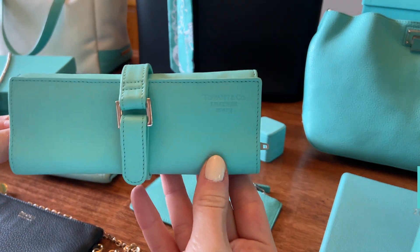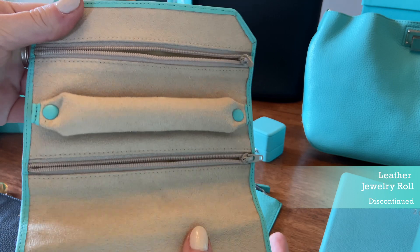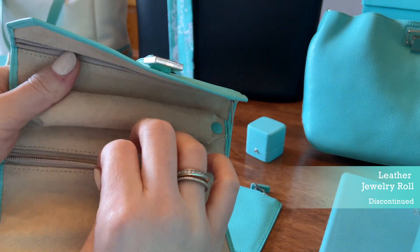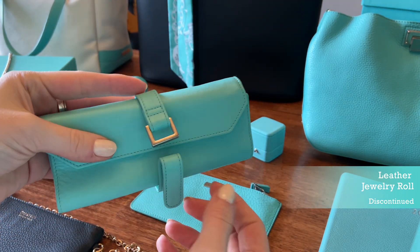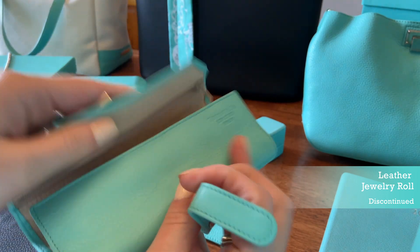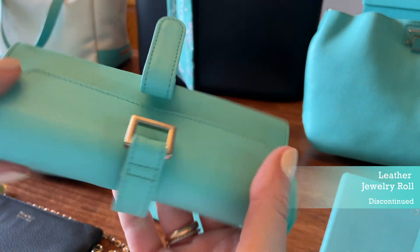Here we have a leather jewelry roll in the beautiful Tiffany blue color. It has a snap buckle and is lined with a really soft micro suede. There's a little snap section for rings, one large compartment about the size of the entire roll, and a smaller compartment. So you can store bracelets, necklaces, and rings. This is great for travel and I like to throw it inside my bags. It's stamped with Tiffany and Company Leather, Spain, and is in a smooth calfskin.